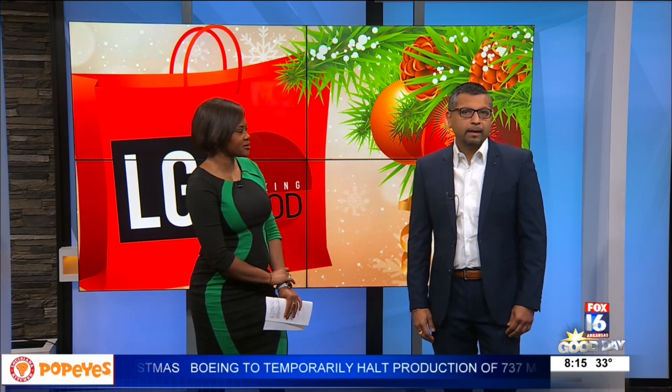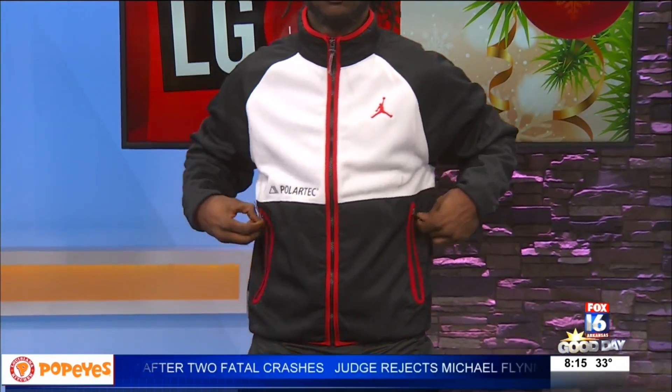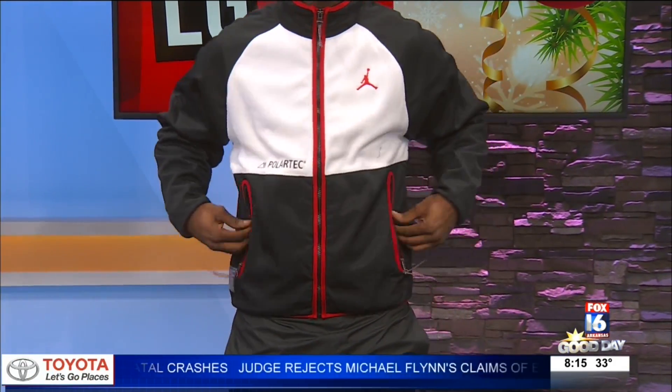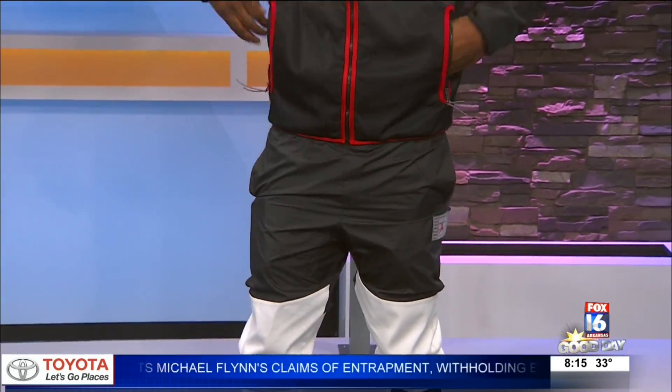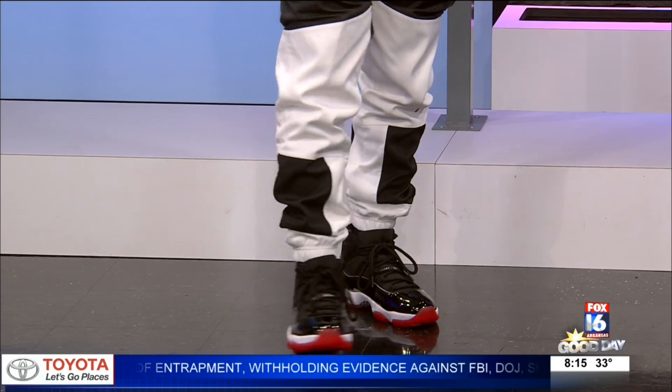Next we have Mr. Devante Turner wearing the retro 11 Jordans on his feet — the most popular Jordan release of the year. He has the AJ 11 polar fleece top, the utility bottoms, and the Jordan t-shirt inside. The best in modern sportswear and athletic apparel.